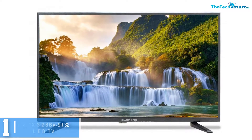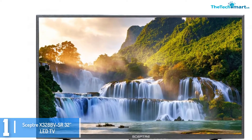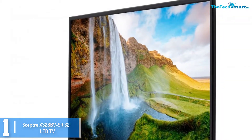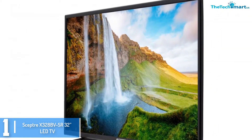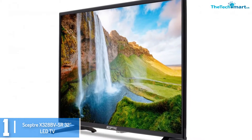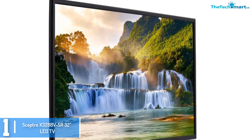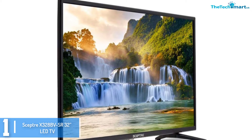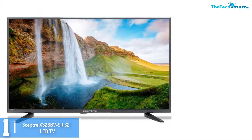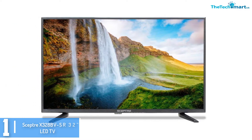And finally at number 1, we have the Scepter X328-BVSR 32 inches LED TV. This is one of the best 32 inch TVs with wonderful picture quality — of course, a television without great picture quality doesn't look good at all. This TV comes with a top-notch 720p HD resolution with a crisp clear picture. It uses the latest LED technology to produce excellent quality images with high contrast. There is no risk of motion blur due to the 60Hz refresh rate. There are 2 HDMI ports but no USB options.